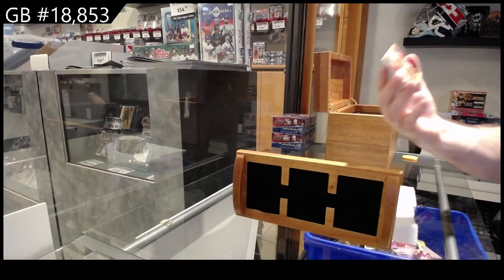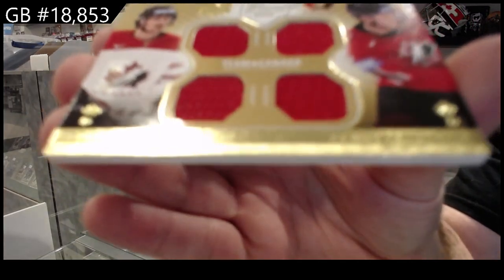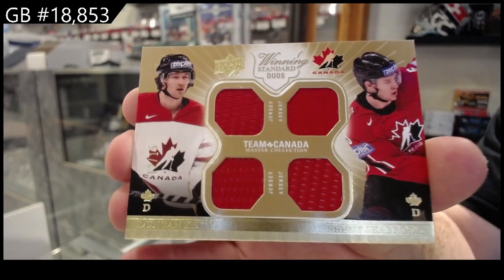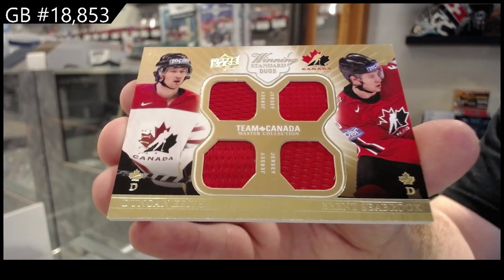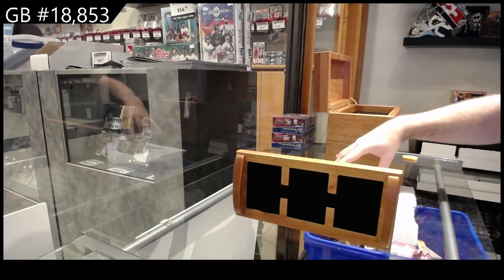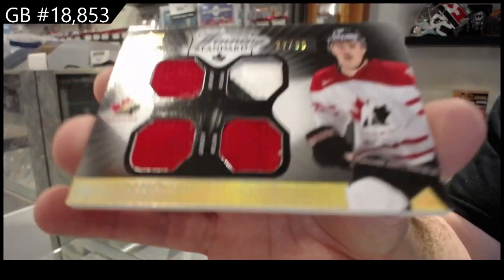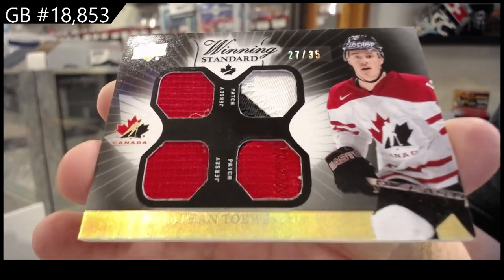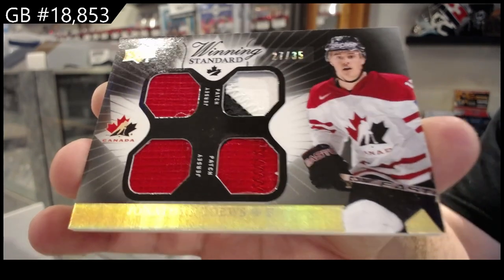Some of them stuck together. Dual jersey, number 15 of Keith Seabrook — Keith Seabrook, out of 15. We've got a dual jersey, dual patch, to 35, of Jonathan Taze — numbered to 35, Jonathan Taze.